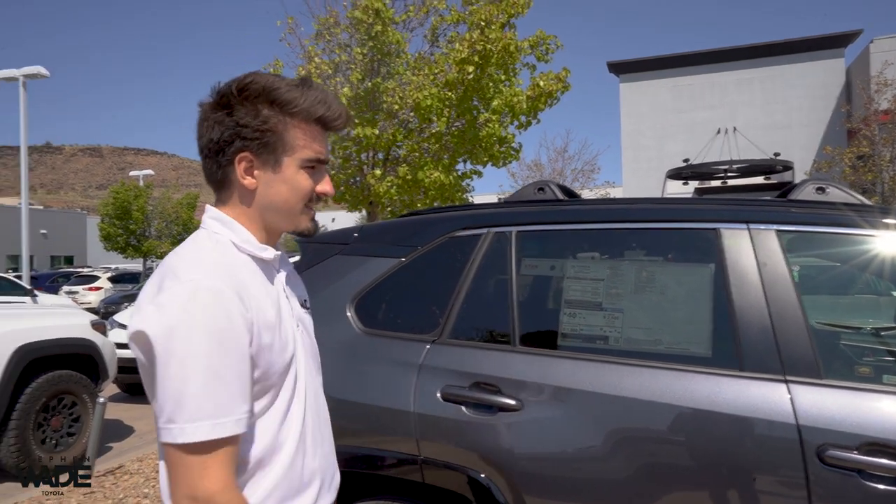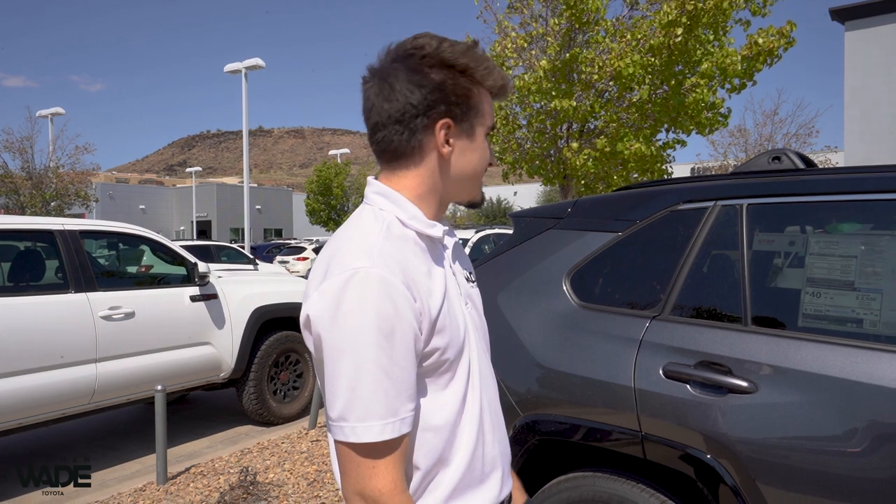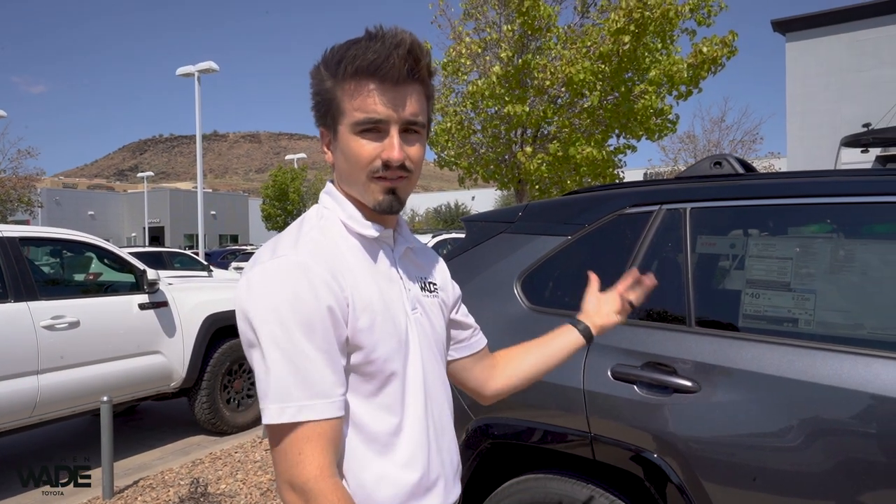In my opinion, like I said before, this is probably one of the prettiest Toyota vehicles that they offer. So it really is overall just a great vehicle.